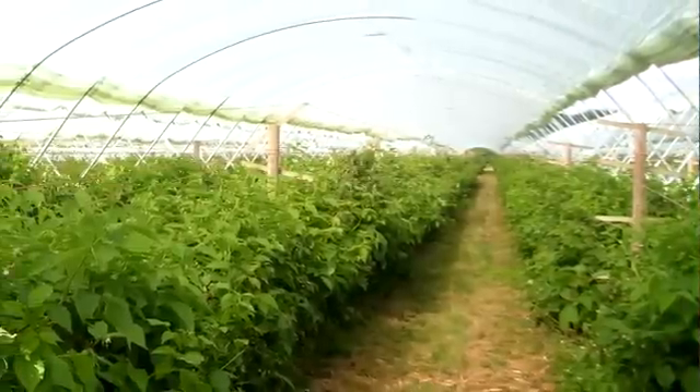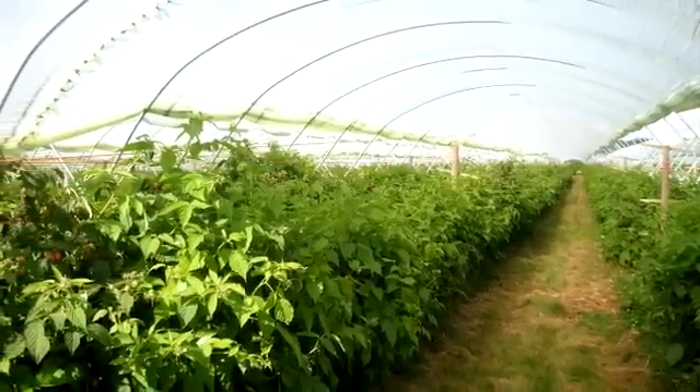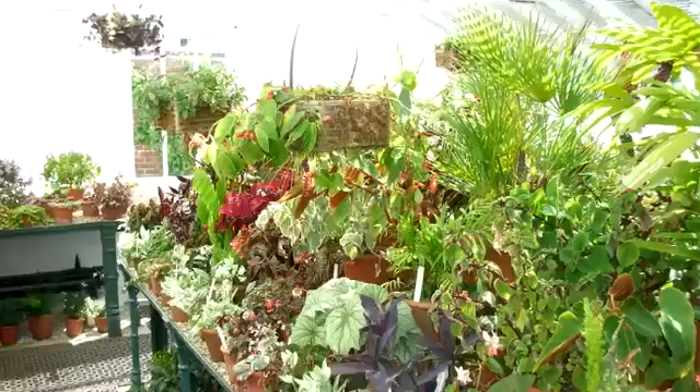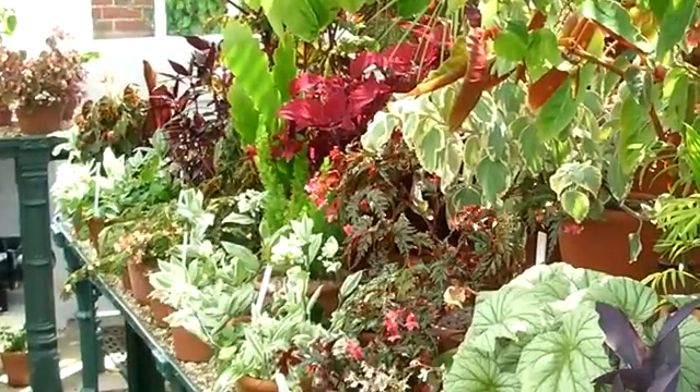In polytunnels, soft fruit heading for the supermarkets is kept free of vine weevil larvae that would decimate the crop. In greenhouses of gardens open to the public, vine weevil is controlled to make sure the plants stay in tip-top condition.